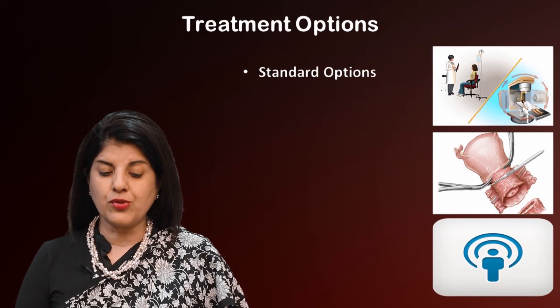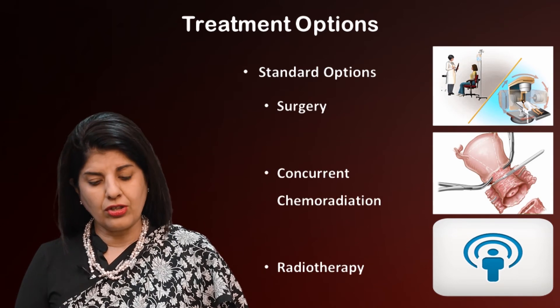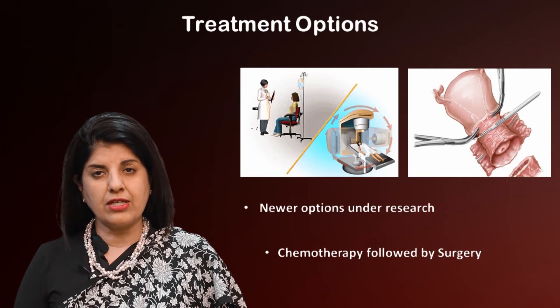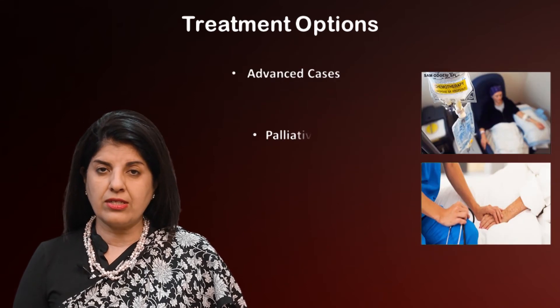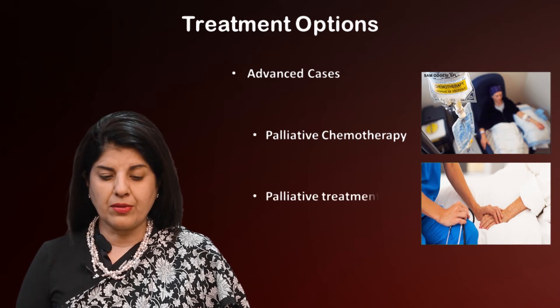The standard options are surgery, concurrent chemo-radiation, and sometimes radiation alone. The newer options under research are neoadjuvant chemotherapy followed by surgery. Advanced cases will have to be treated with palliative chemotherapy and palliative symptom control.